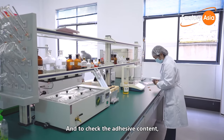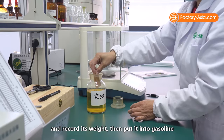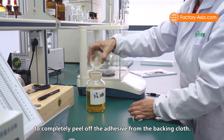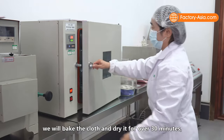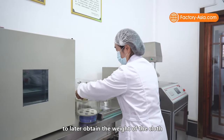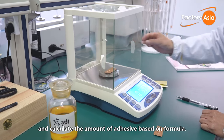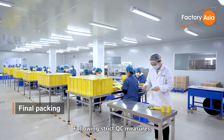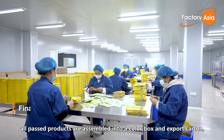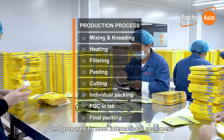To check the adhesive content, a sample of 5x7cm is selected and its weight recorded. It is then put into gasoline to completely peel off the adhesive from the backing cloth. Once peeled off, the cloth is baked and dried for over 30 minutes to obtain the weight of the cloth, and the amount of adhesive is calculated based on the formula. Following strict quality control measures, all products that pass are assembled into a color box and export carton and prepared to meet international customers.